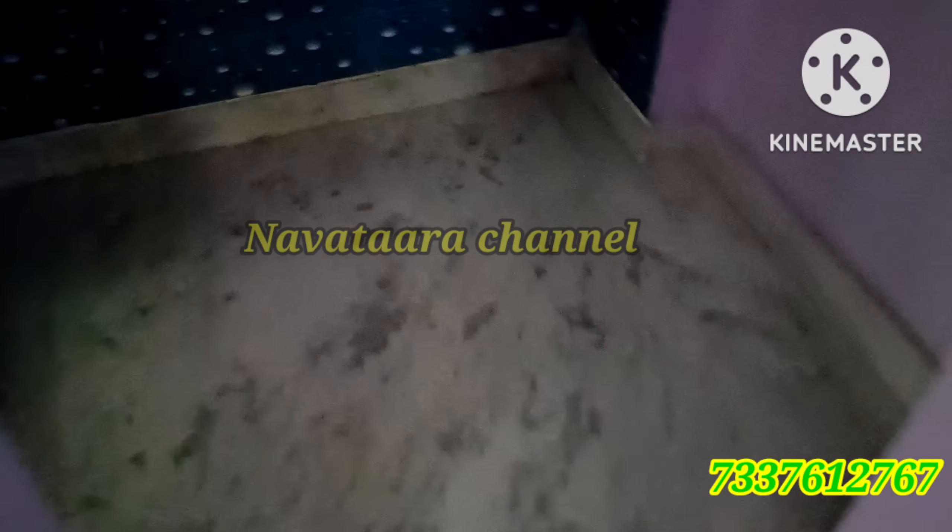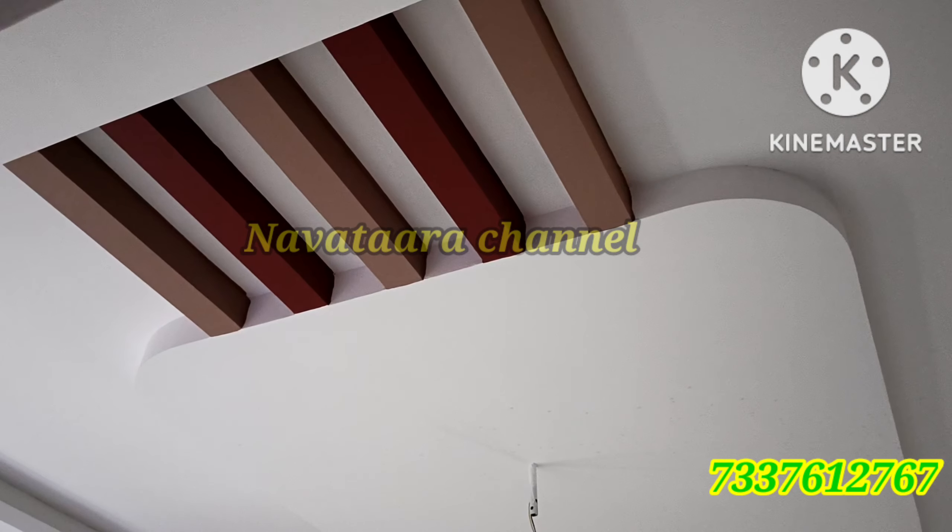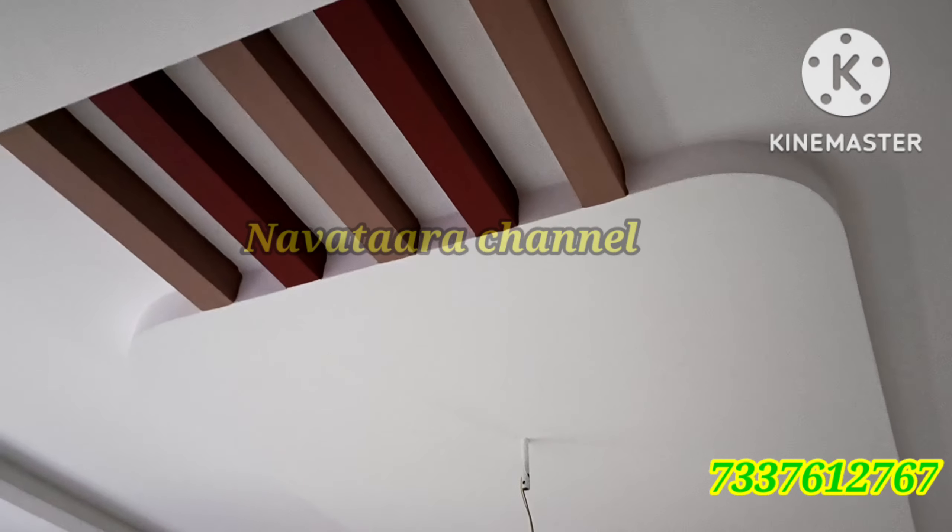We have two master bedrooms and one children's bedroom. We have an attached bedroom as well. We have a special guest room. We have a false ceiling design throughout.